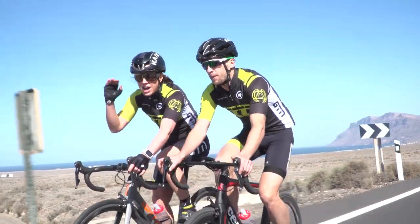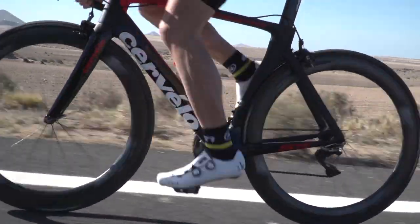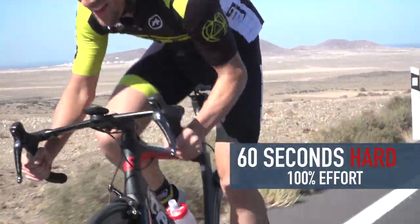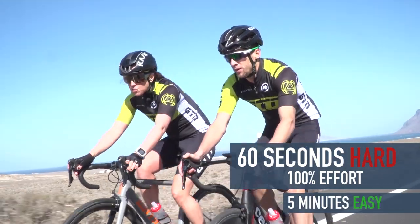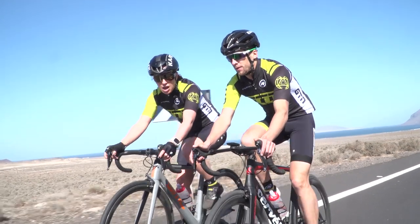We've got another session at a higher level of intensity, which involves riding at your 100% maximum — so you don't need any FTP reference. You just ride as hard as you can for 60 seconds, and then five minutes easy. That sounds like a lot of rest, but if you've done it properly you'll need all of those five minutes, then repeat that six times through.